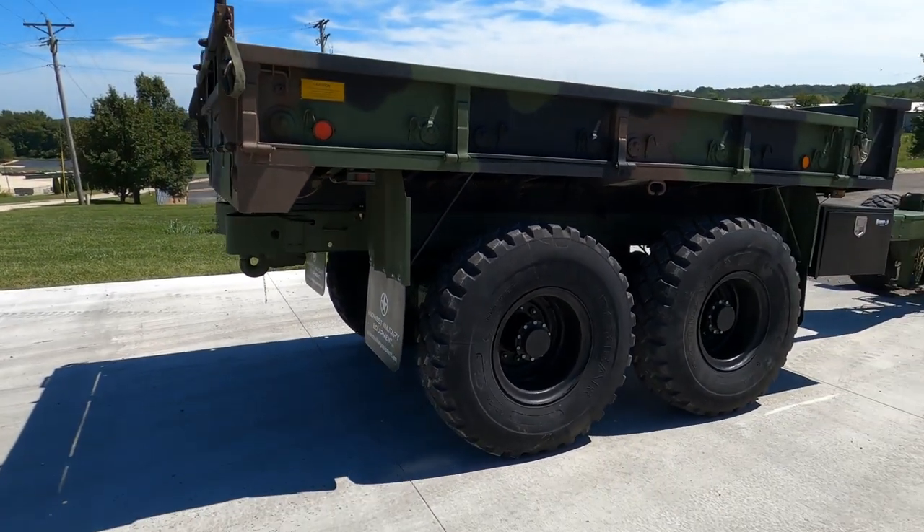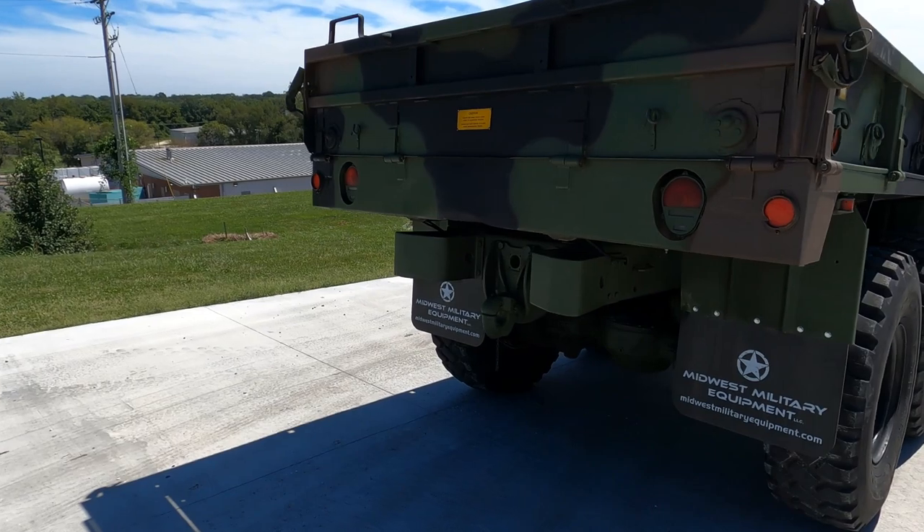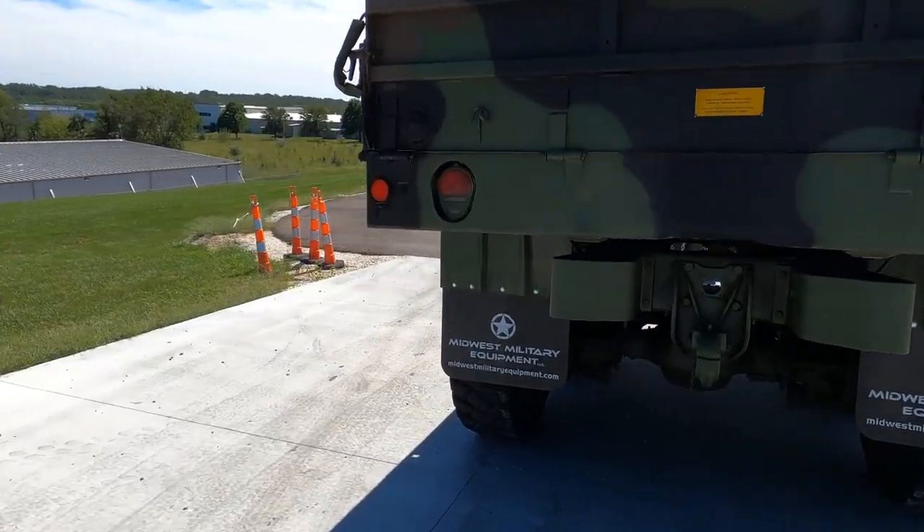A customer reached out to us and said, hey, I've got a 5-ton truck — can you guys build me a cool matching trailer? And this is what we came up with. Turned out pretty awesome overall.